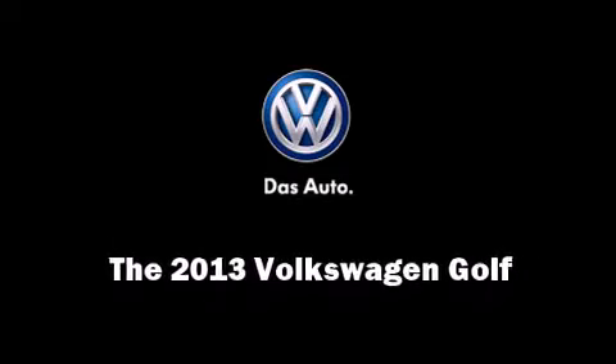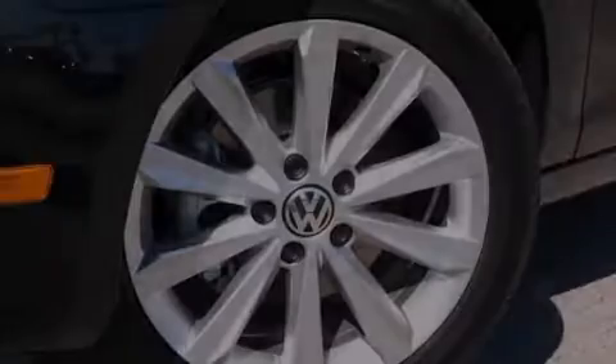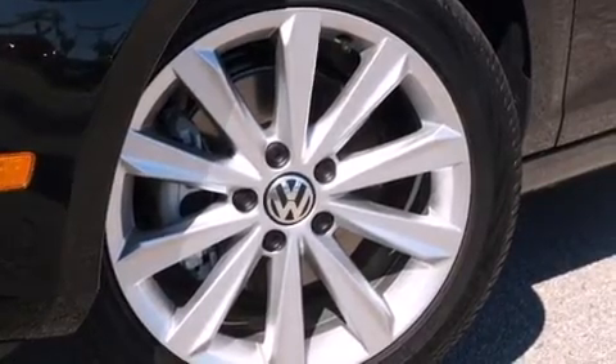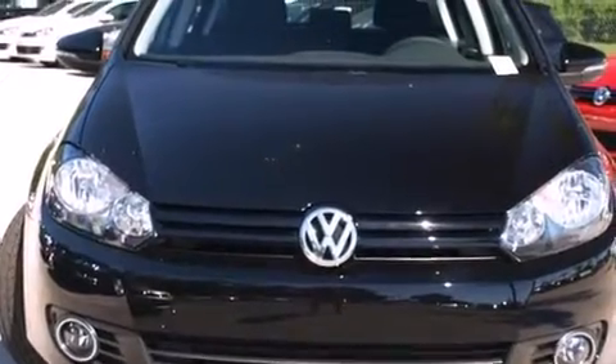Discerning drivers will appreciate the 2013 Volkswagen Golf. This 4-door, 5-passenger hatchback is waiting for you to take home.